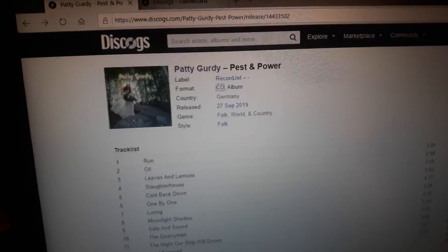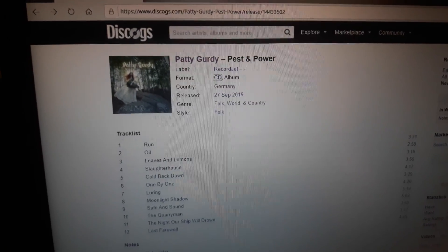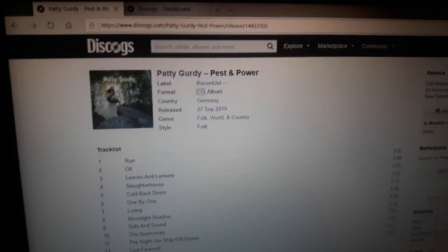Time for watching. Check out Patty Gurdy — cool folk artist. I don't think I have anything else to say. See you tomorrow. Bye.